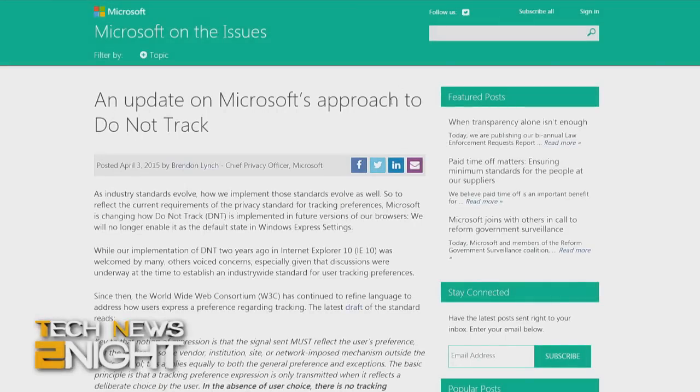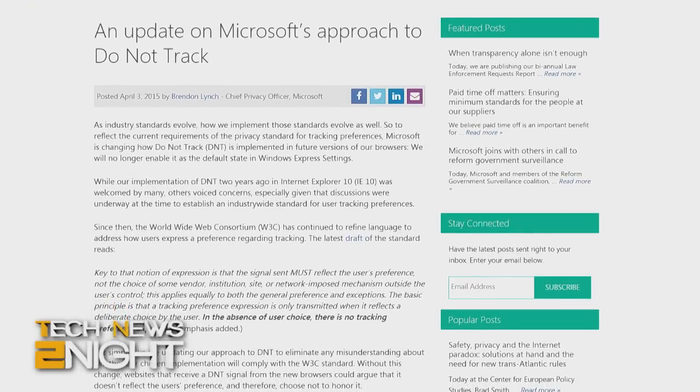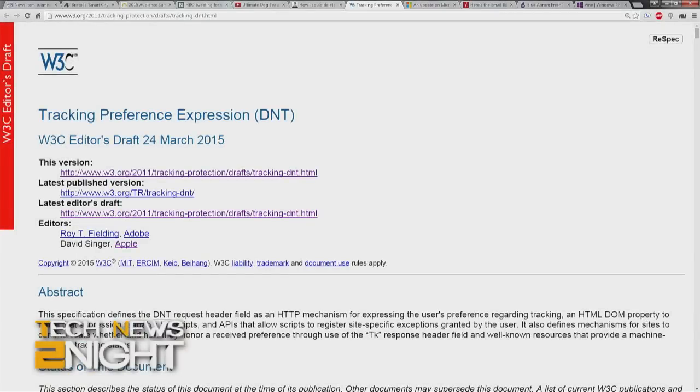In other Microsoft news, the company announced today that the new Windows 10 browser project Spartan will not have the Do Not Track feature turned on by default. Two years ago, Microsoft announced to much fanfare that Do Not Track would be enabled by default in Internet Explorer 11. Today they announced they were reversing this decision to keep up with current web standards — according to the World Wide Web Consortium, if Do Not Track is on by default, consumers aren't making a conscious choice to notify advertisers.